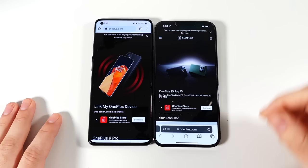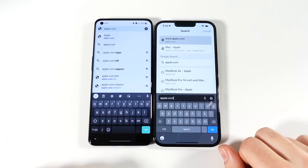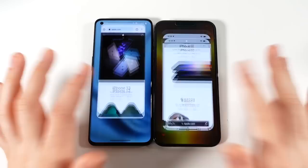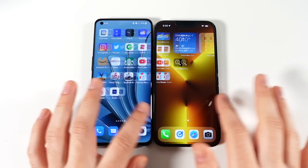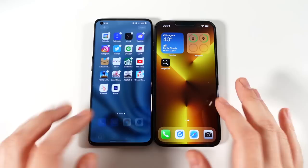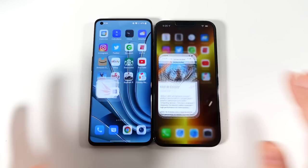In the internet browsers — the OnePlus defaults to Google Chrome, the iPhone uses Safari. Both are very smooth and very fast. Loading Apple.com on both simultaneously, the OnePlus is actually faster on Apple's own website. With 120Hz on both, scrolling looks almost identically smooth. You can also change transition animations in OxygenOS if you want different transition styles. Overall very smooth browsing on both phones.